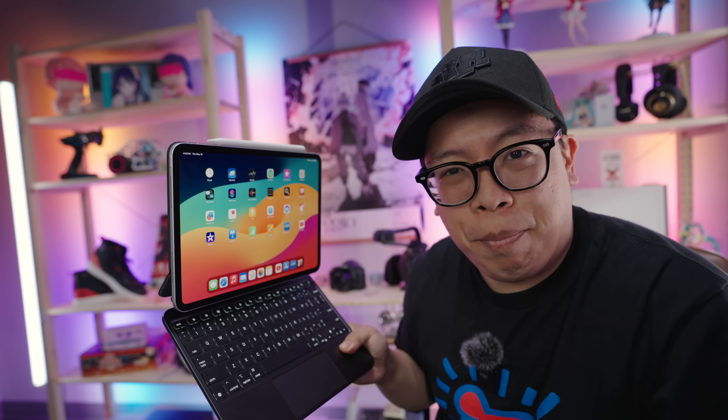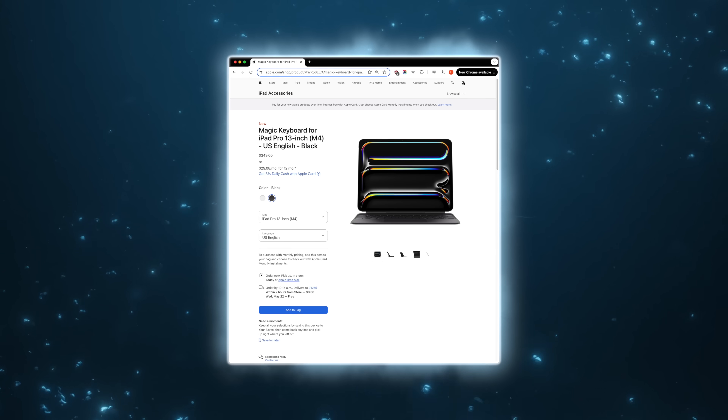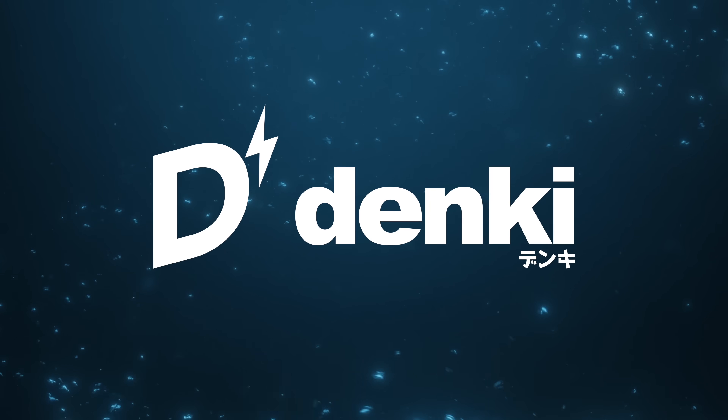This is the M4 iPad Pro keyboard, and it costs as much as $350 for the 13-inch model. But you know what also costs $350? This — the base model 10th generation iPad — and I think it's the best value for a new iPad you can buy today. Let's talk about it.